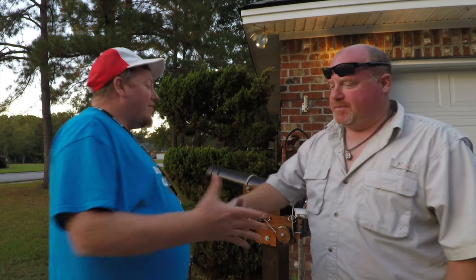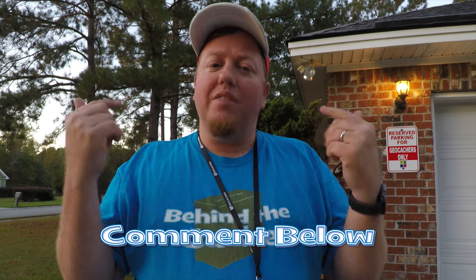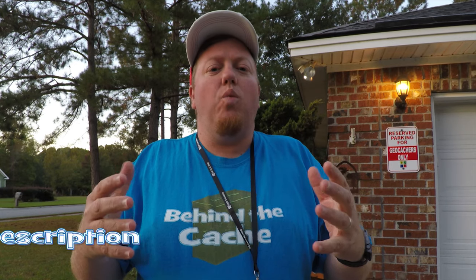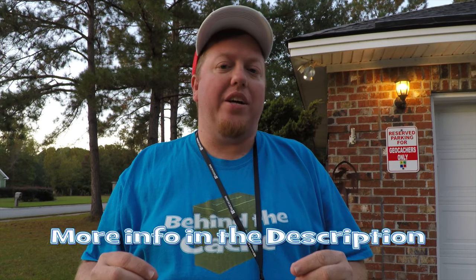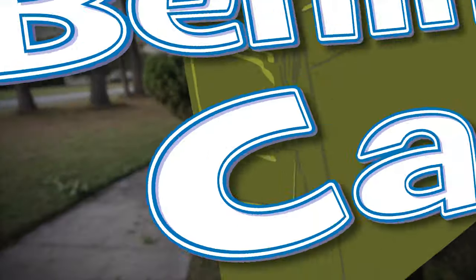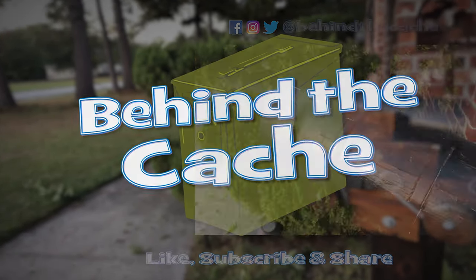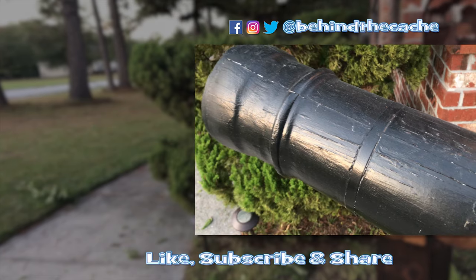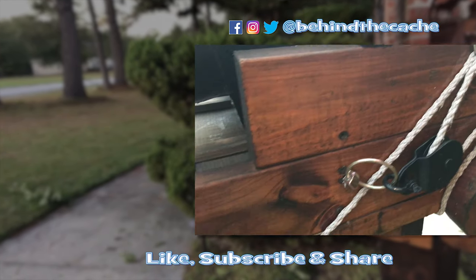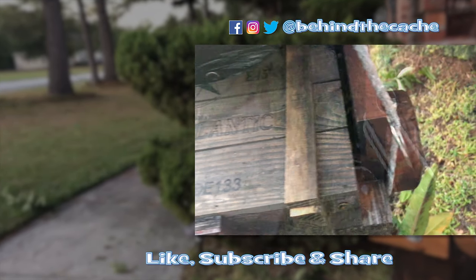Thanks, Kevin. Anytime! If this is the first time you've seen Behind the Cache, click that subscribe button, give me a thumbs up, and leave me a comment down below. I want to hear what is the coolest gadget cache that you've found. I'll see you right here next time on Behind the Cache. Bye!